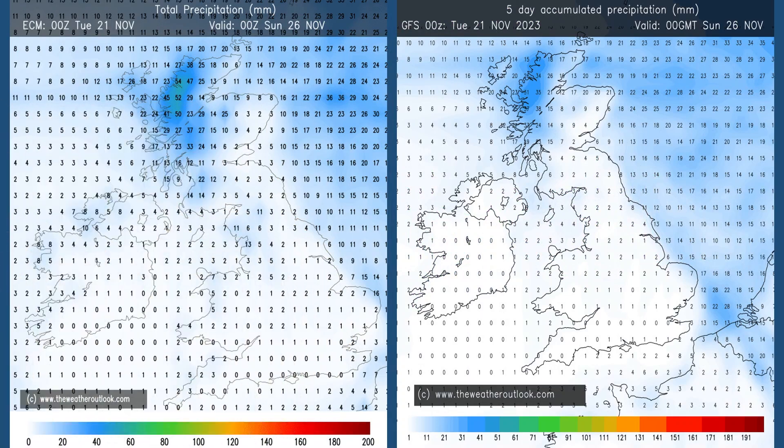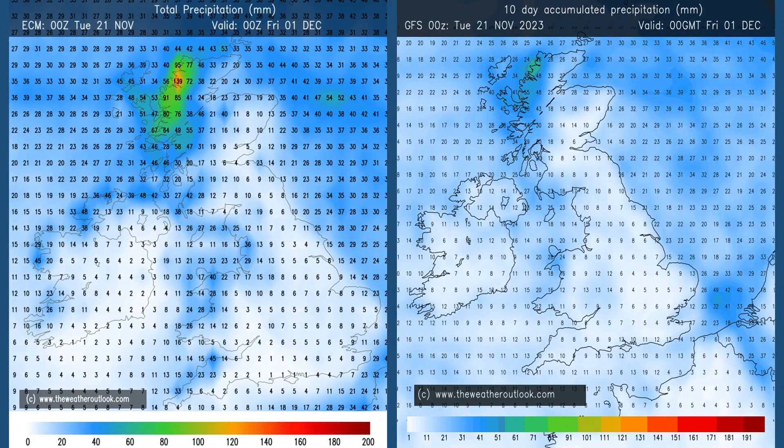Rainfall: much drier than has been the case recently. These are the five-day aggregate forecasts from the ECM and GFS models. Low single figures, particularly across England and Wales — wetter in the far northwest. Moving forwards to the 0–10 day forecasts: still pretty dry across large parts of the country, with some high totals there in western Scotland on the ECM chart. All in all, a much drier picture looks like being the case than it has been through much of the autumn.